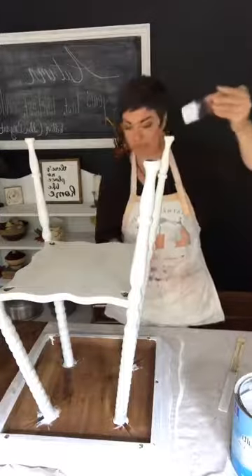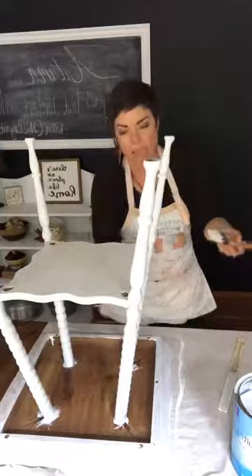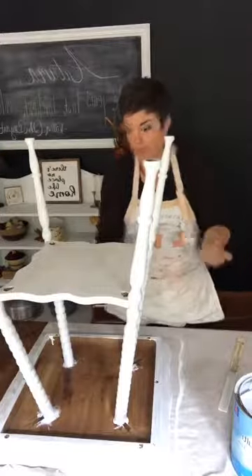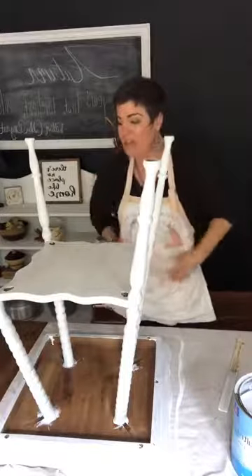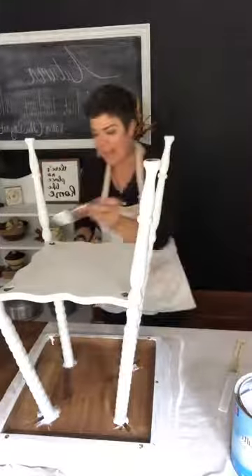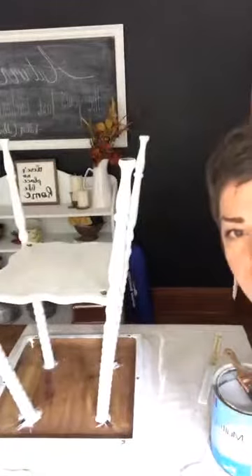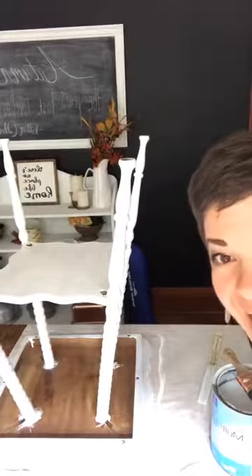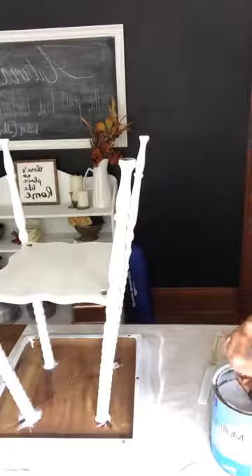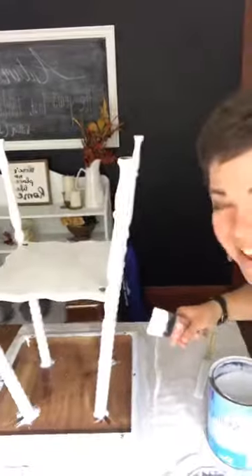I'm going to prime this bottom side too, because that will be the top when it's flipped over. I'll prime it and it'll be ready for paint — I'm so excited! If you're watching on replay, still pitch in and tell me white or gray. I'm missing comments — chalk paint, love both colors. Linda, I see you — we are together painting on our dining room tables!